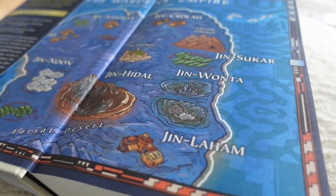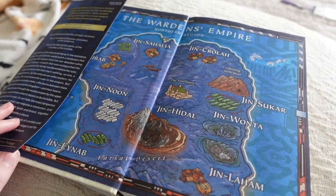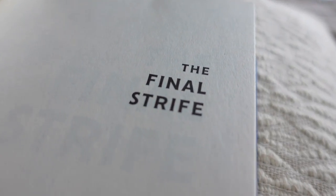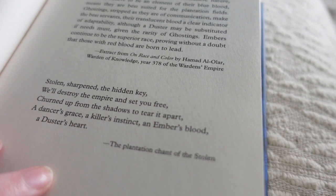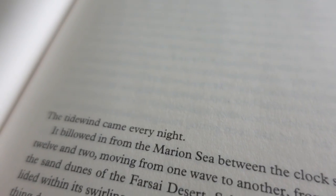Oh my god, sorry to interrupt the b-roll — but this book. You can tell from the map if your mama didn't tell you. You can tell a book is going to be good by its opening. I will keep on searching.